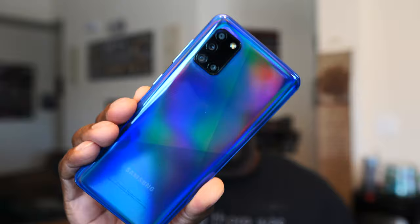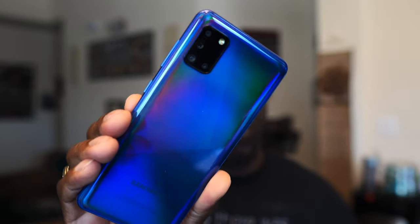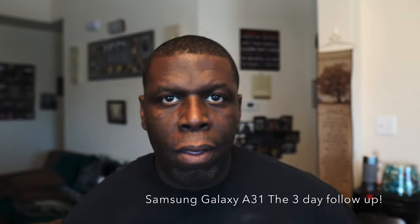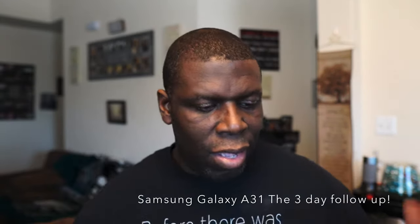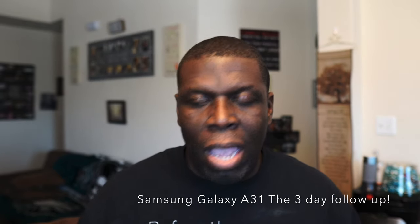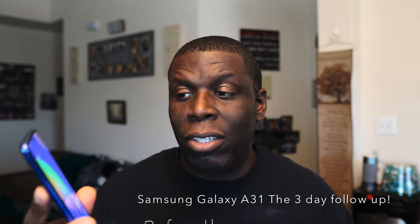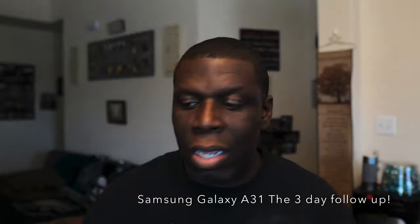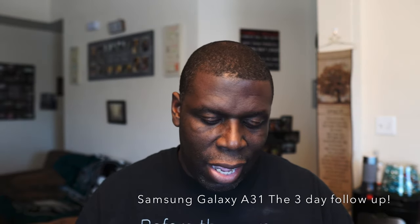This crushed blue is absolutely beautiful. Hey guys, welcome back to another video, it's your man Jay. I have learned a lot about this phone in the last three days. This is in fact the Samsung A31.